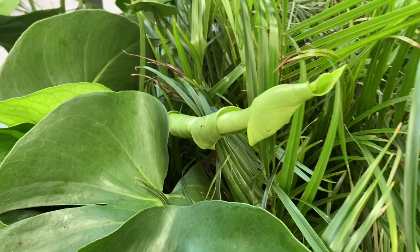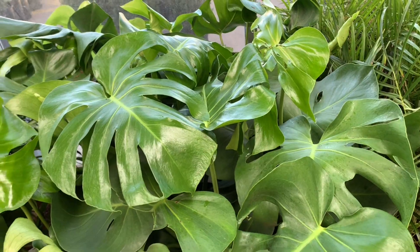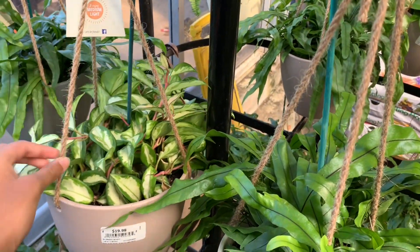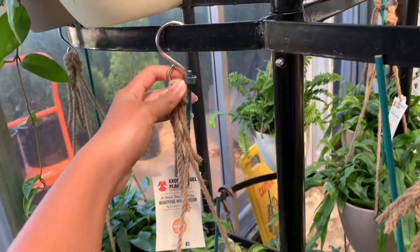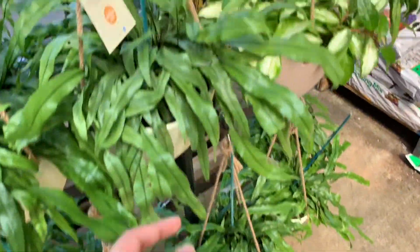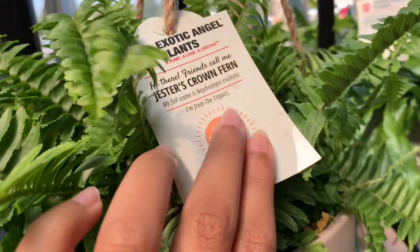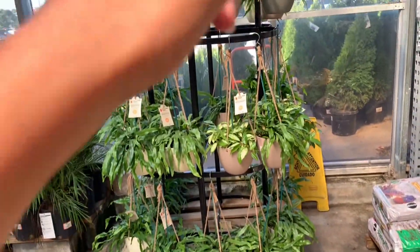My monstera at home just put out a new leaf and it has so much fenestration — I'm so happy. We have some more Hoya Krimson Princess for $20 in the ceramic pot, which comes with an S-hook — awesome deal. Same with all these guys. These are kangaroo paw ferns and we have some Jester's Crown ferns, all for $20. I really like the setup here.